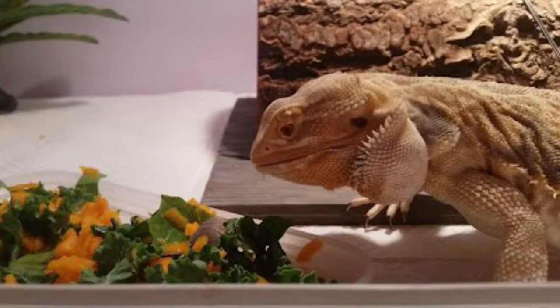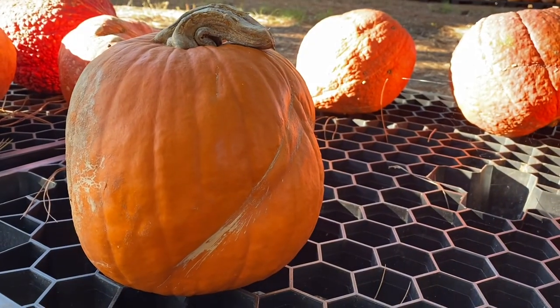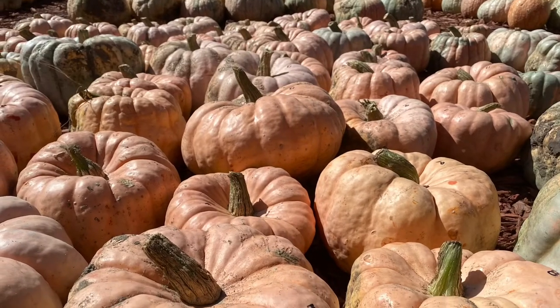Really any reptile that can eat vegetables or fruit can eat pumpkins, such as your uromastyx, bearded dragons, iguanas, and tortoises. Really any type of squash, any type of pumpkin can work for feeding your reptiles. So the classic orange ones you see at the pumpkin patch, and also the heirloom special varieties, the different colored ones and the big ones.